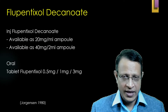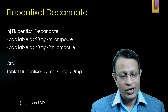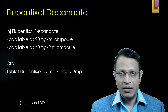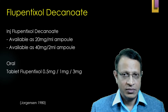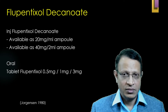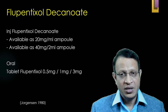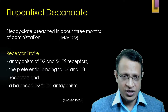Flupentixol decanoate is available in the market as an ampoule: 20 mg per ml and 40 mg per 2 ml. These are injections. However, oral tablets are also available — flupentixol tablet 0.5 mg, 1 mg, and 3 mg are also available.